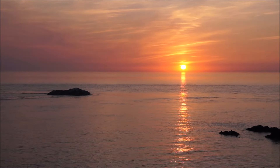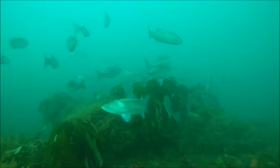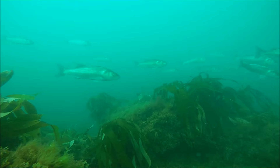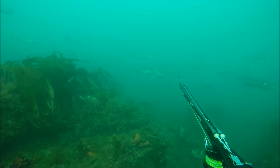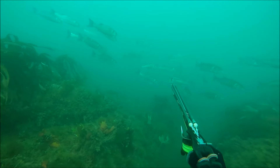Reef spearfishing with bass is probably my favourite way of hunting these fish. It's so exciting when you get in a real concentration, a big shoal of bass, and they're milling all around you, twisting and turning in the current, and you're just waiting to pick out that standout fish that you really want to shoot. There's nothing quite like it in UK spearfishing.